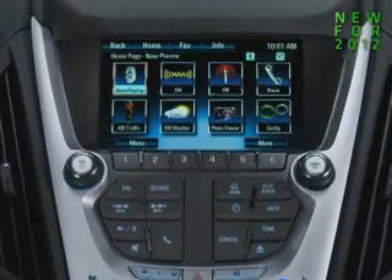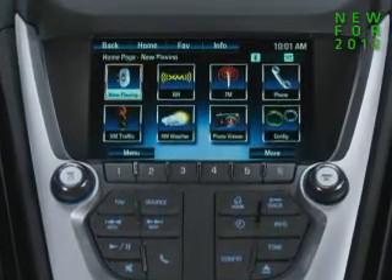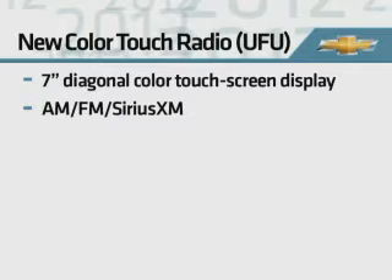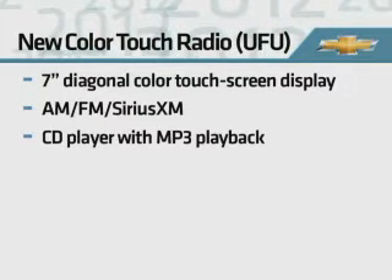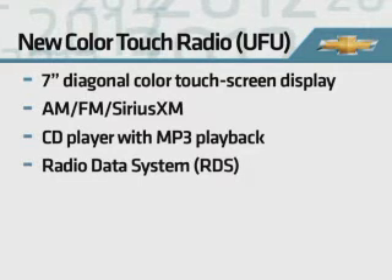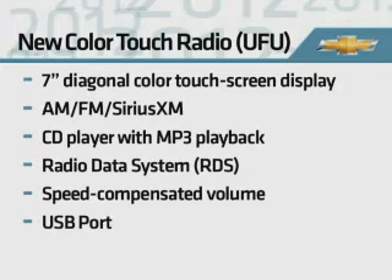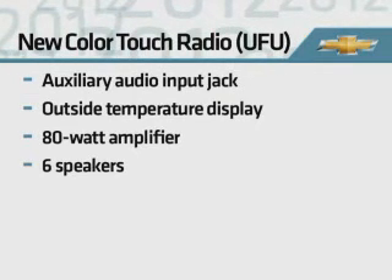For 2012, an all-new audio system with a 7-inch color touchscreen display is standard on LT and LTZ models. It features AM-FM SiriusXM stereo, CD player, MP3 playback capability, and radio data system. It also features speed compensated volume, USB port, auxiliary input jack, and outside temperature display.